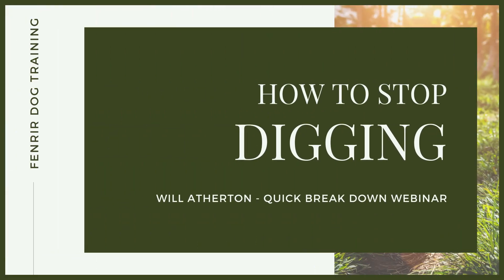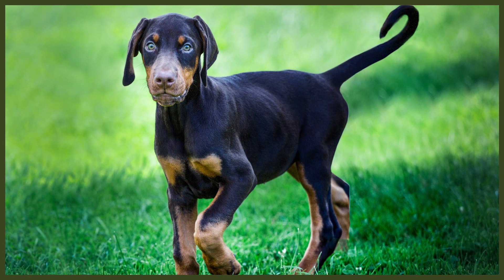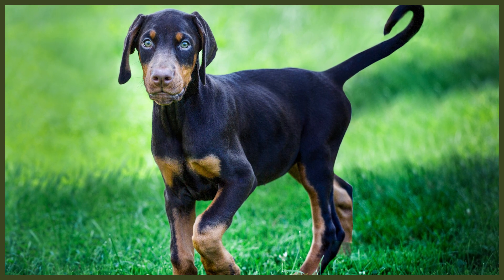Hey guys, welcome to another quick-fire webinar breakdown of a very common problem behaviour — whether you're working as a canine professional with clients or you yourself are trying to become a high-level leader for your companion dog at home — and that is around digging. We're going to break down the implementation of the strategies and behaviour modification plans I utilise to correct digging behaviours and have people with dogs that aren't destroying their gardens every single day. Let's dive in and get some really good information you're going to be able to use at home with your dogs or your clients.